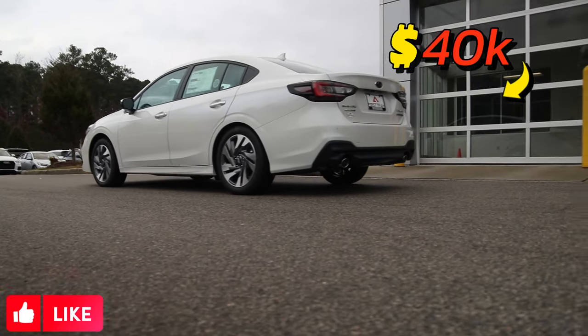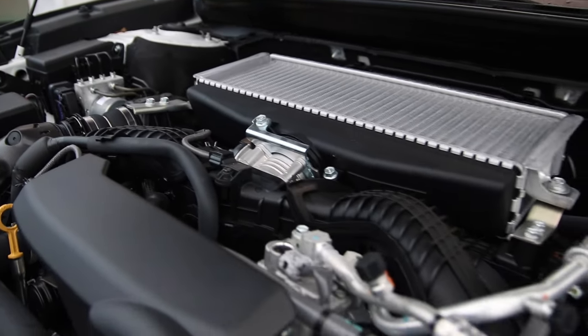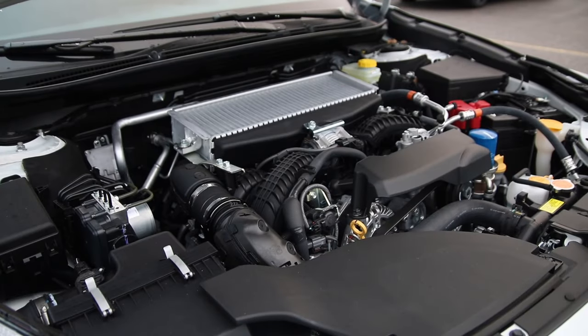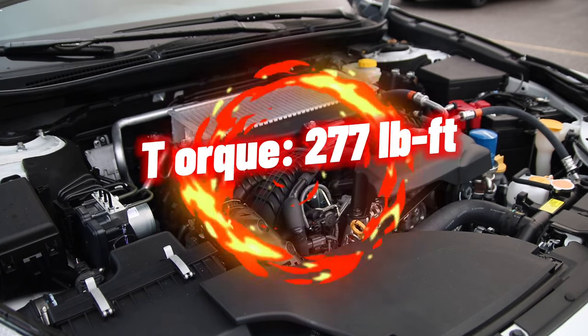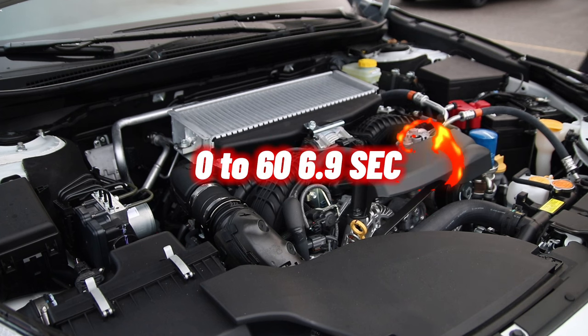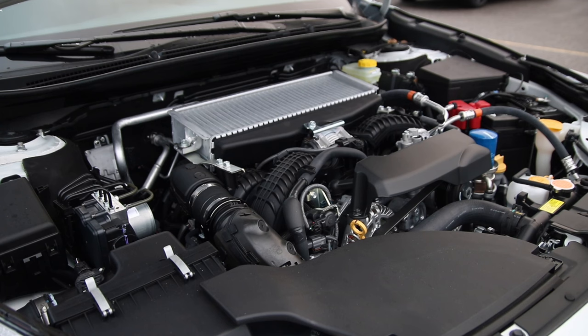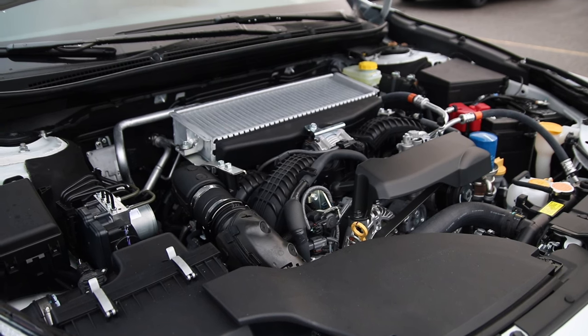This has an MSRP of $40,000. We're looking at a 2.4 liter turbocharged four-cylinder Subaru Boxer pushing out 260 lb-ft of torque and 277 horsepower at 4,000 RPM, with a 0-60 in 6.9 seconds, a top speed of 140 mph, and fuel economy of 31 MPG highway and 23 city.